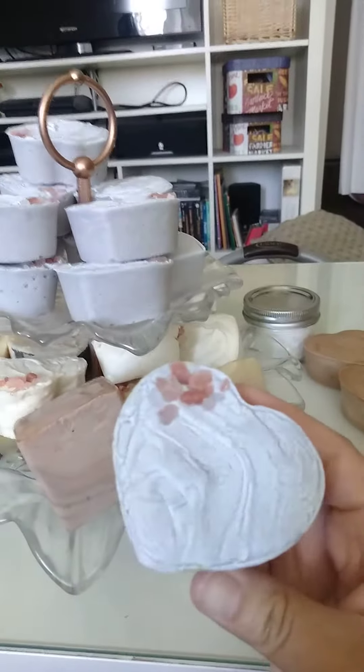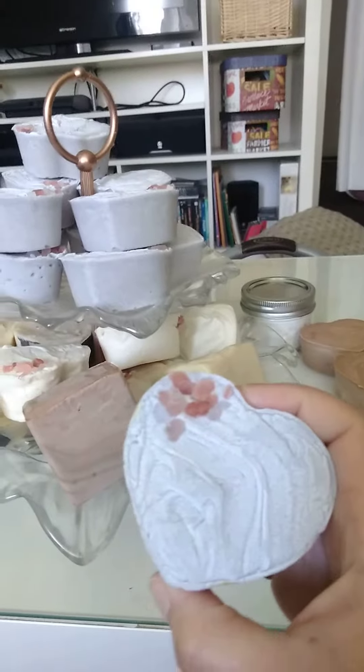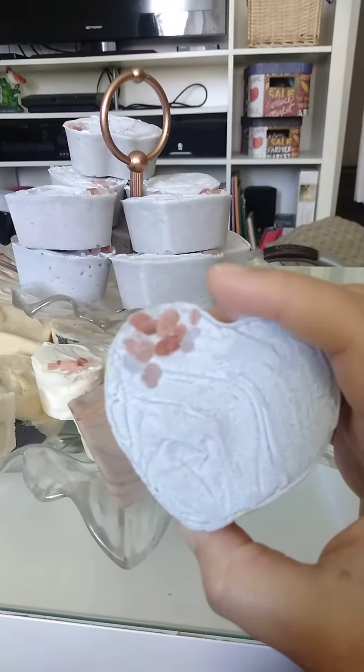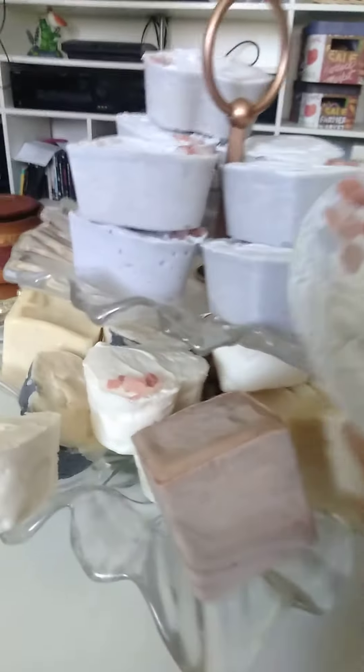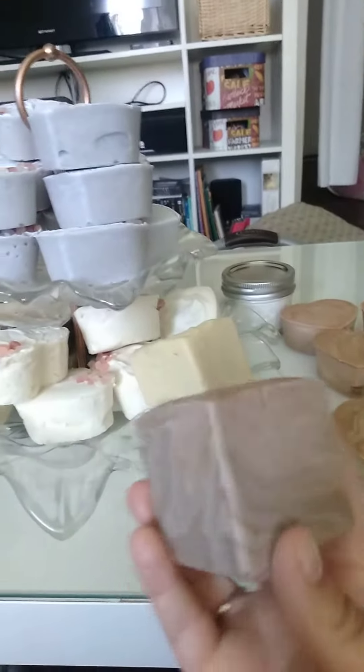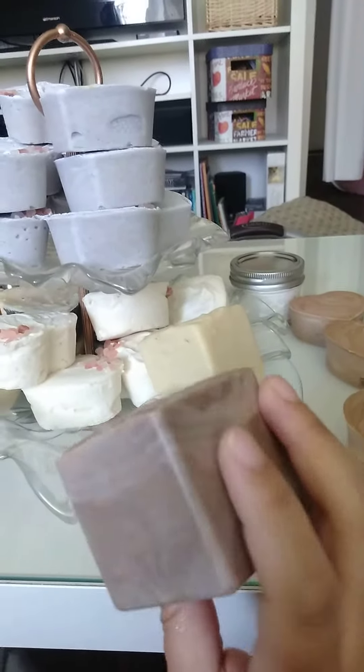These are lavender essential oil bars. They are scented with lavender oil and have Himalayan pink salt in them. This is a cocoa and vanilla soap.